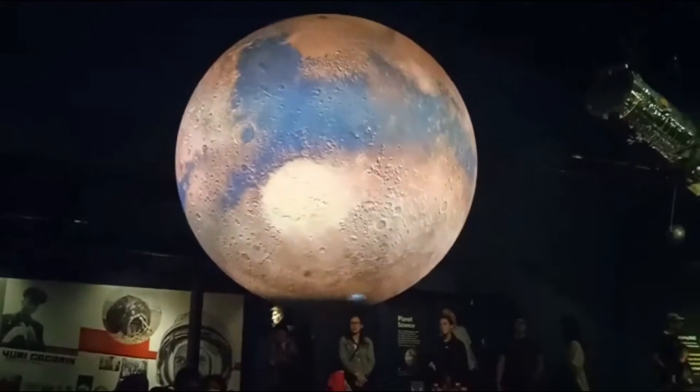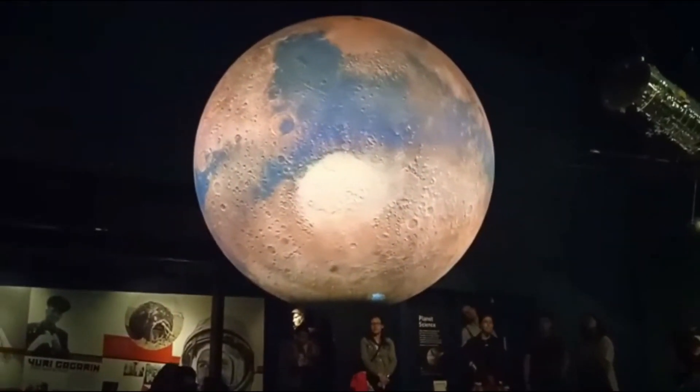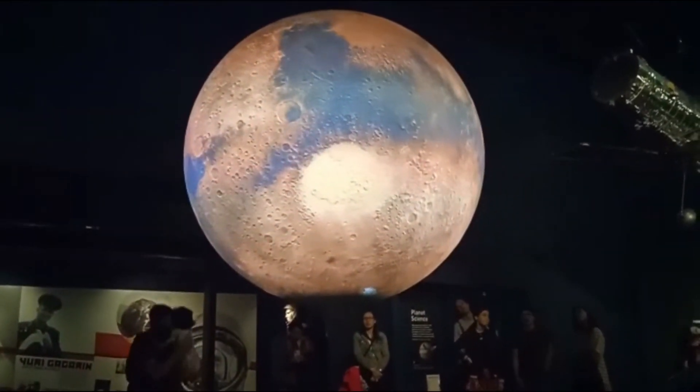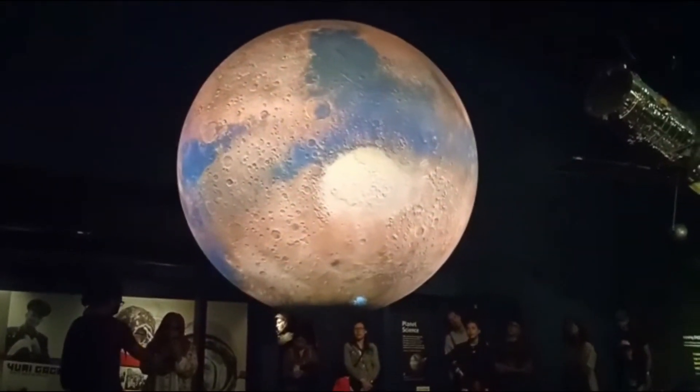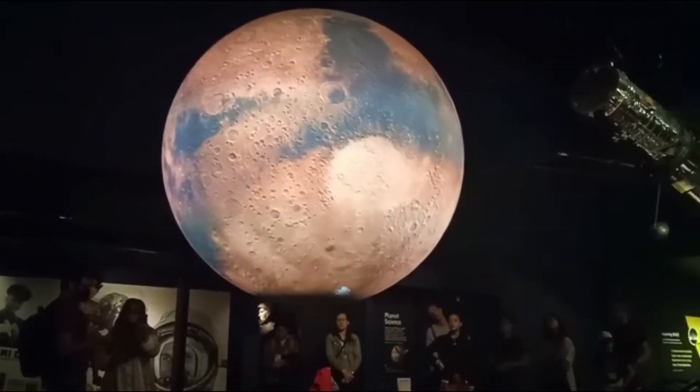Mars owes its colour to the presence of iron oxides in its surface walls. The large crack you can see in the middle of the planet is Valles Marineris, a canyon over 4,000 kilometres long and some two and a half kilometres deep.